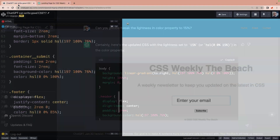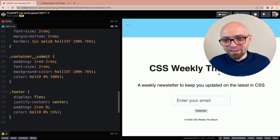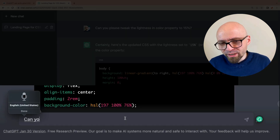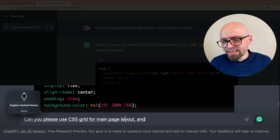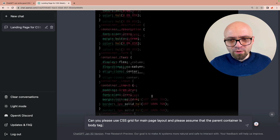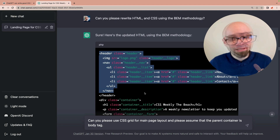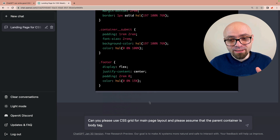We're not going to deal with design anymore — we're just going to focus on improving the CSS. Let's ask it to use grid for the main page layout. Can you please use CSS grid for the main page layout? And please assume that the parent container is the body tag, because in our HTML we asked it not to include the body tag, and the AI might not understand that we have a parent container for our header, container, and footer.